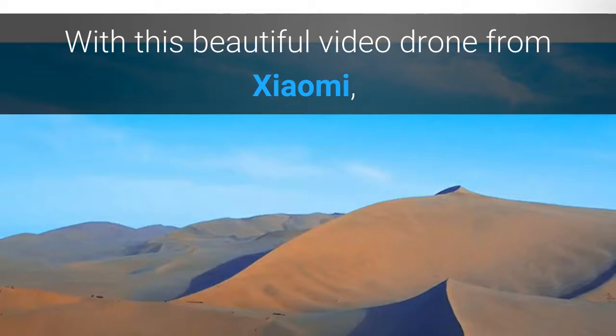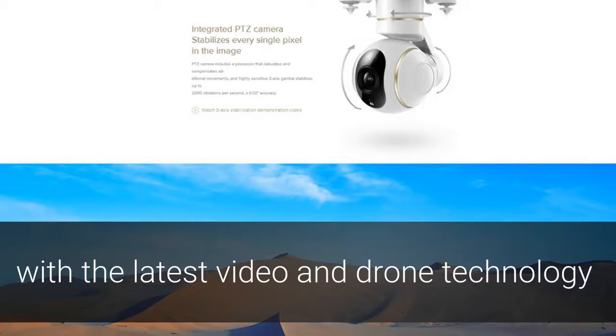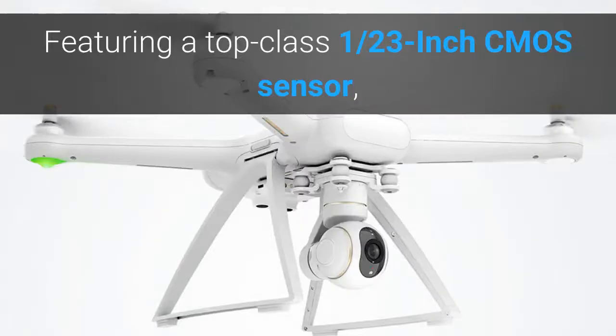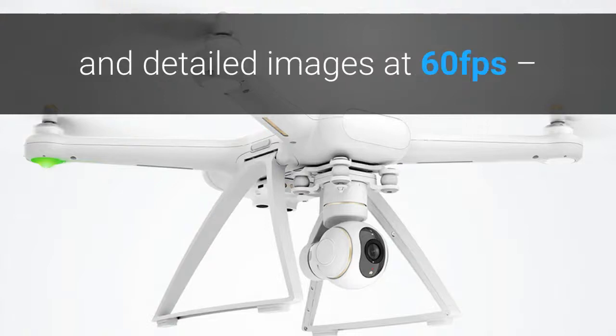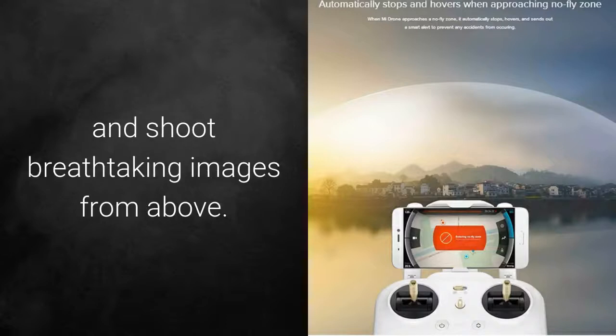With this beautiful video drone from Xiaomi, you'll be able to take off and conquer the skies with the latest video and drone technology, allowing you to shoot stunning footage from above. Featuring a top-class 1/2.3-inch CMOS sensor, the FHD camera is capable of shooting sharp and detailed images at 60 frames per second, allowing you to capture stunning recordings and shoot breathtaking images from above.